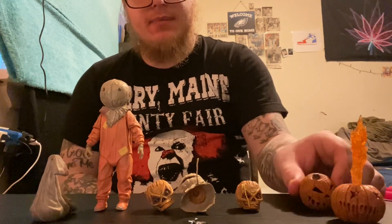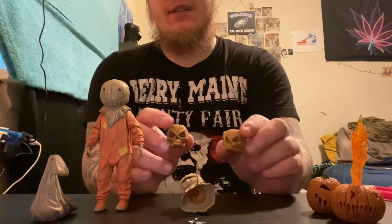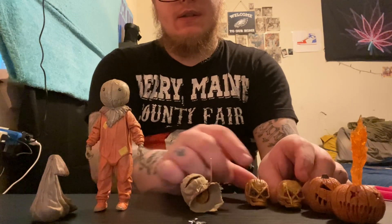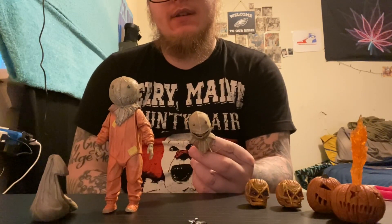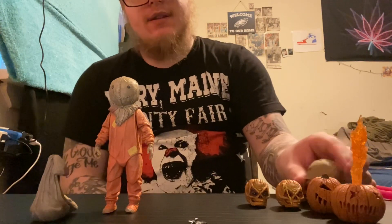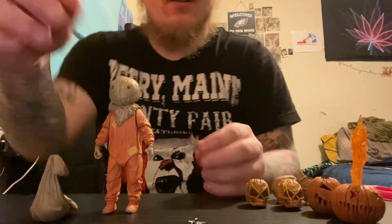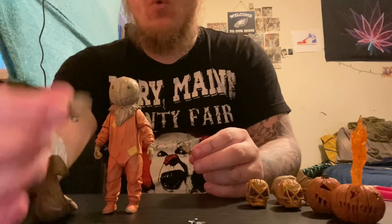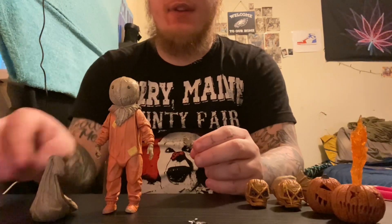It comes with a pumpkin — not your average pumpkin, but it's okay. He comes with three faces, here's two of them and then this one. It's a little bit off but that's all right. He also comes with two hands — one to carry the bag that you see right here.